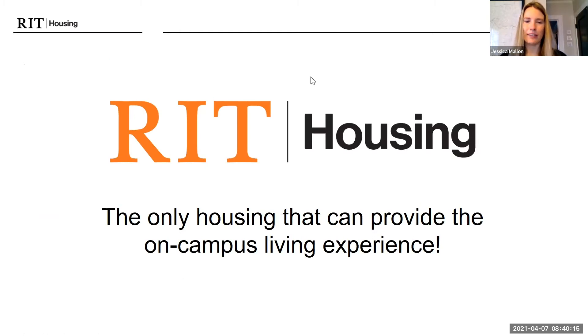We're excited to provide that on-campus living experience and happy to answer any questions. For graduate students applying for housing, once they find something available — how does the roommate matching process work?